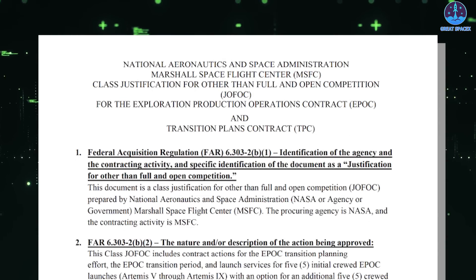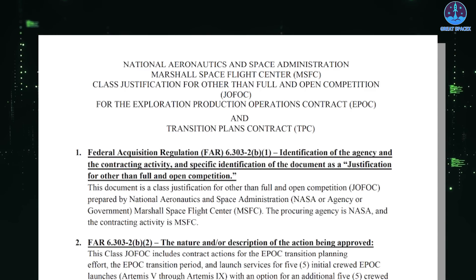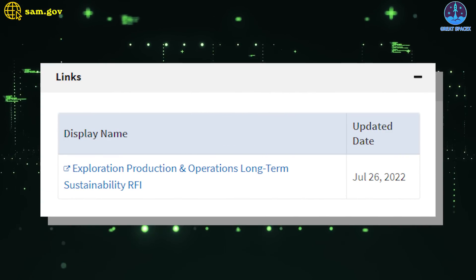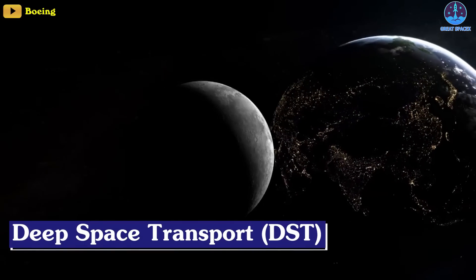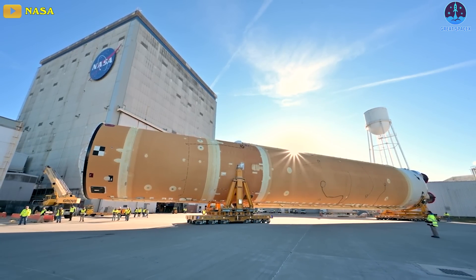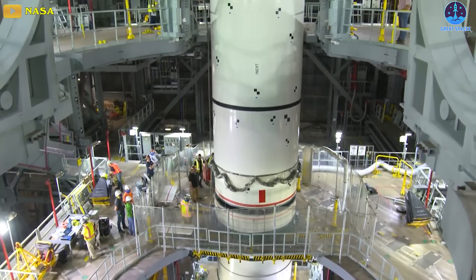NASA published on October 12th a document formally known as the justification for other than full and open competition for its planned Exploration Production and Operations Contract, or EPOC, for as many as 20 SLS launches. The document explains NASA's rationale, announced on July 26th in a pre-solicitation statement, to sole source the EPOC contract rather than hold a competition. That contract would be sole-sourced to Deep Space Transport, or DST, a joint venture of Boeing and Northrop Grumman, whose existence had not been publicized prior to the release of the pre-solicitation statement. Boeing is currently the prime contractor for the SLS core stage and exploration upper stage, while Northrop Grumman is the prime contractor for the SLS's five-segment solid rocket boosters.